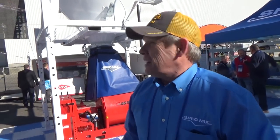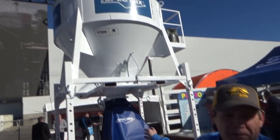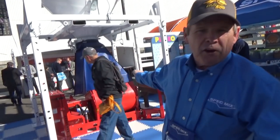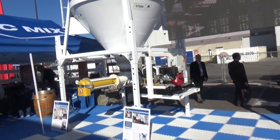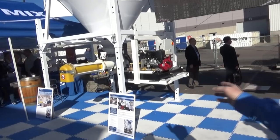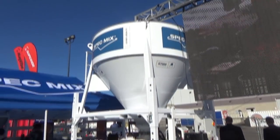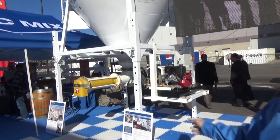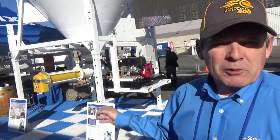I'm Dean Garbutt. I'm from SpecMix in Toronto, Ontario, Canada. This is one of our regular silo systems — a G7000 silo with one of our new dust shrouds. Over here is another G7000 with a gas drive auger system already attached. All set to go — very portable, dry to wet. You put the mix in the top and you have mortar coming out the bottom.